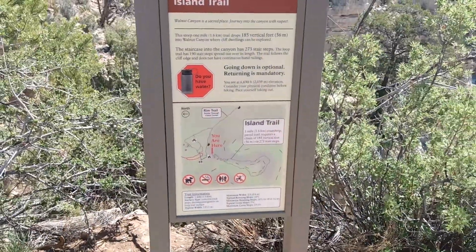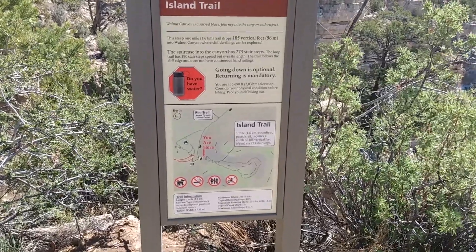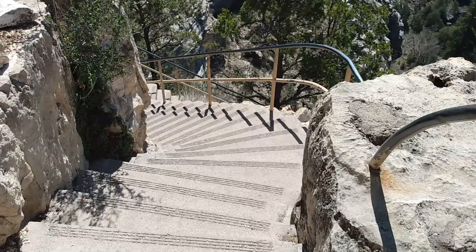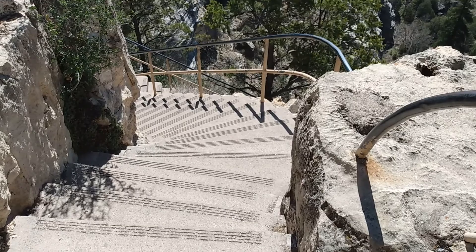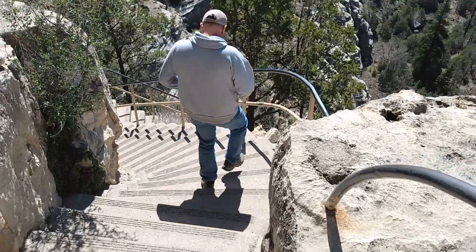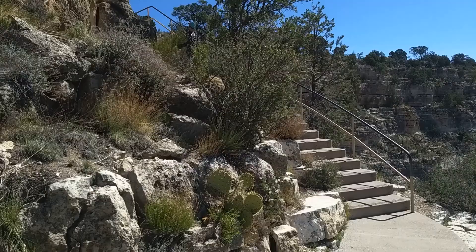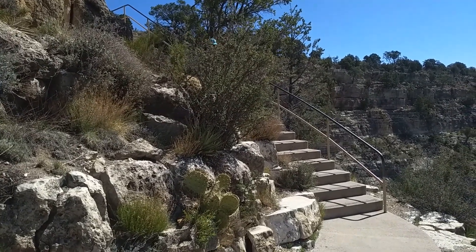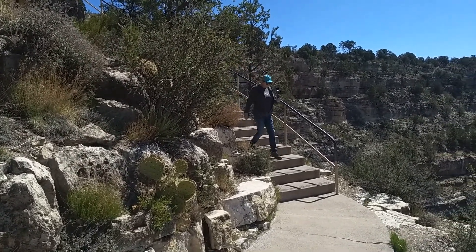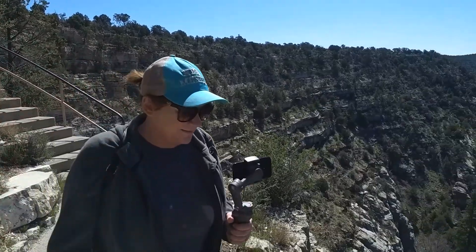Alright, so we are going to do the Island Trail — one mile round trip and a lot of stairs. Ready for this? Of course. Let's do it. Whoa, look at all these stairs! We're not so bad going down, but up is going to be not so nice. Right.